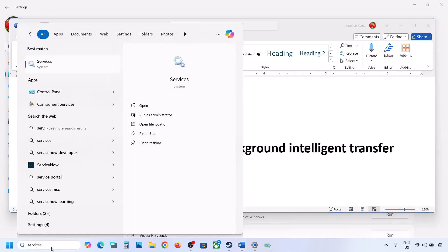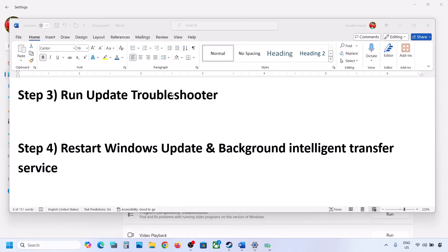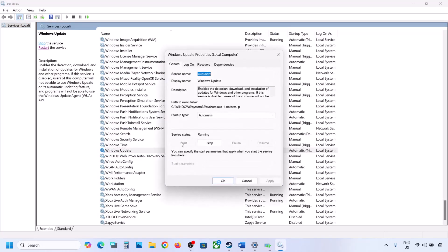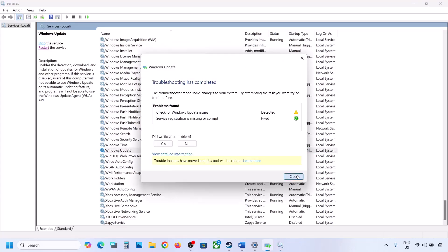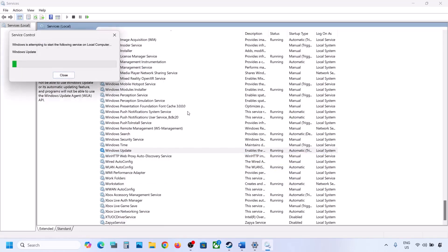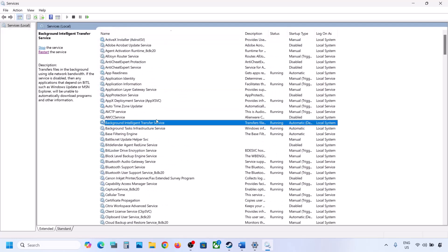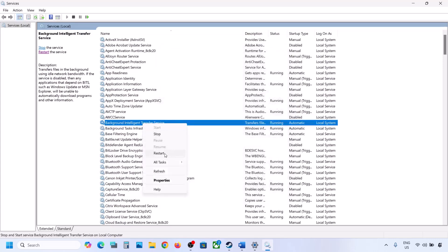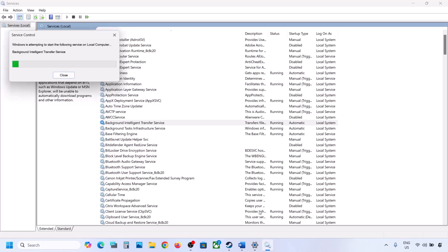The next step is to restart the Windows Update and Background Intelligent Transfer Services. Open Services, find Windows Update, double-click it, set it to Automatic, click Apply, click Start if highlighted, then click OK. Right-click Windows Update and click Restart. Then find Background Intelligent Transfer Service, double-click it, set it to Automatic, click Apply, click Start if highlighted, click OK, then right-click and click Restart. Now try updating Windows 11.